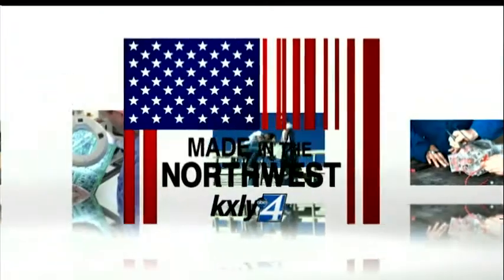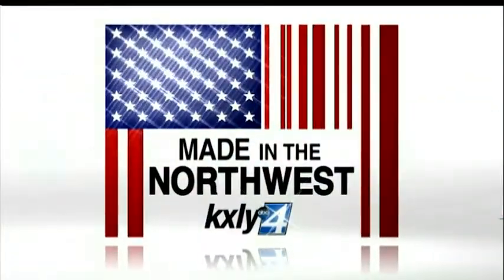Some companies buckle under pressure, but ScanaValve thrives in it. In fact, it's one of the world's three main manufacturers of multipoint pressure scanning, and their products are most widely used in aerospace, industrial, and wind engineering applications. Derek Dice has the details on this Liberty Lake company in our latest edition of Made in the Northwest.